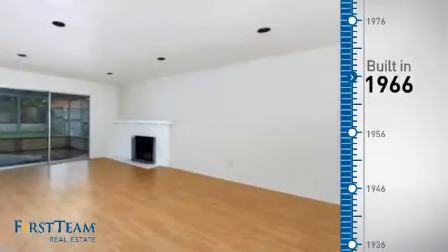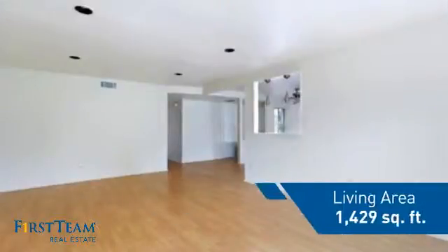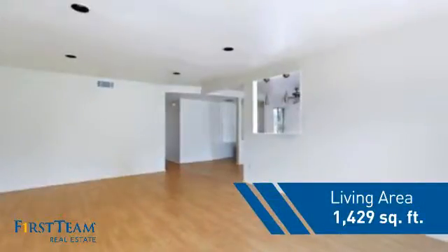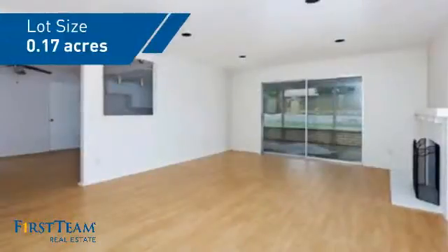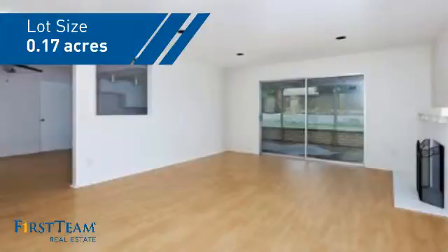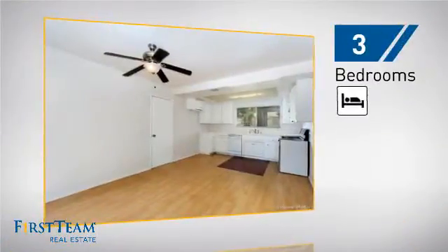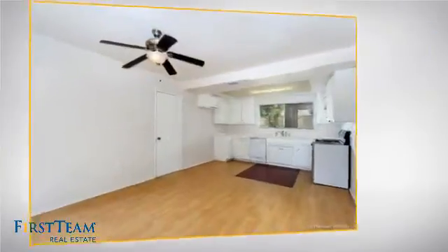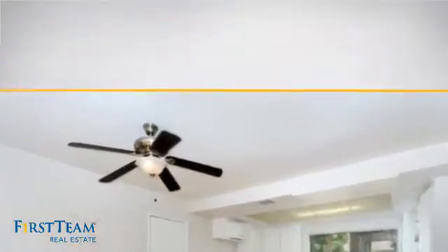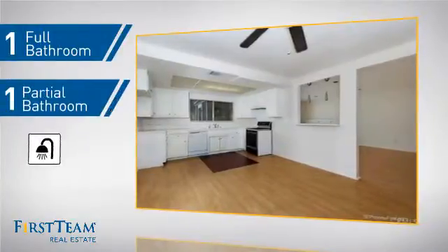This property was built in the late 60s and features over 1,400 square feet of space, giving you a spacious layout to play host or kick back and relax after a long day. Inside, you'll find three bedrooms so everyone has a private space to come home to, as well as one full bathroom and one partial bathroom.